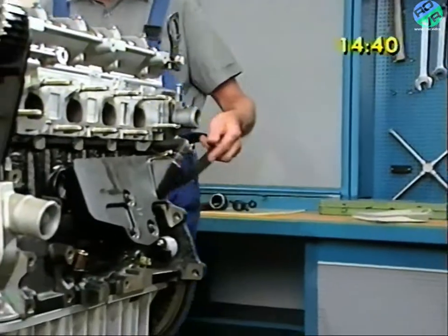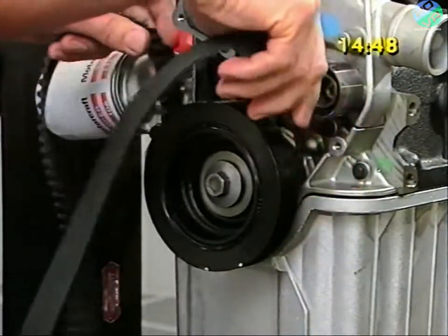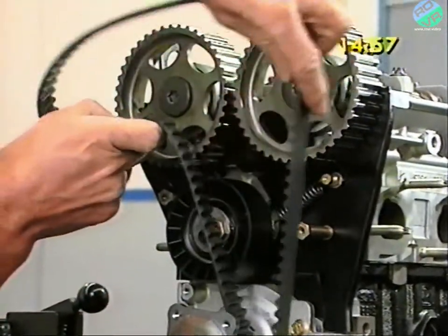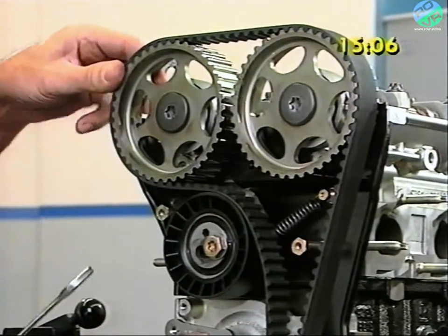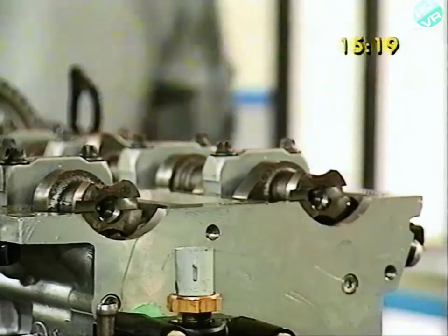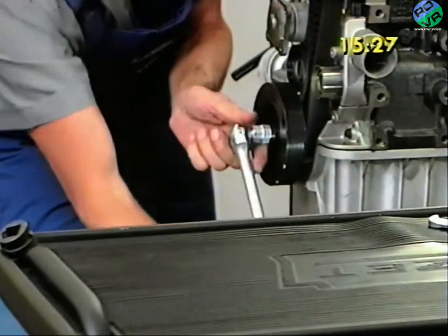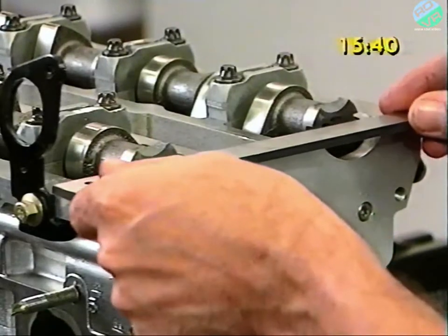There's nothing difficult about fitting the belt, providing you start at the crankshaft sprocket and work upwards. Make sure that the belt locates properly on the sprocket, and then, running it first past the belt guide pulley, position it counterclockwise over the camshaft sprockets. It's important while you're doing this to keep the belt under tension all the time, so it locates without any slack. At this stage, the camshaft alignment tool should be removed from the end of the camshafts, so you can check the alignment of the camshaft and crank. You do this by turning the engine over twice, and realigning the second marking on the crankshaft pulley. Then, check to see if the camshaft alignment tool can be fitted back in the cut-outs in the end of the camshafts.